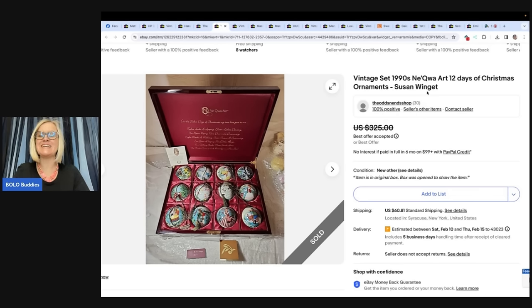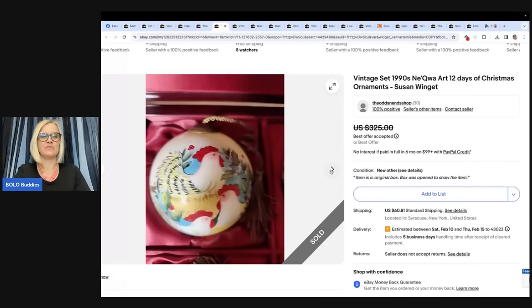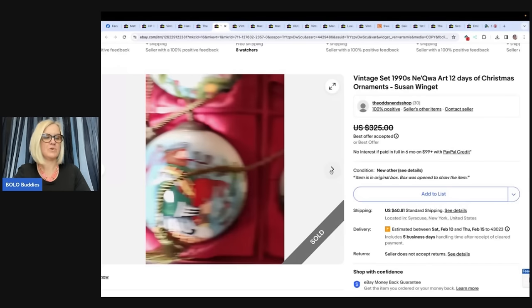Vintage set of 1990s Nukwa Art 12 Days of Christmas Ornaments. And they are beautiful — check that out. Pretty, pretty.